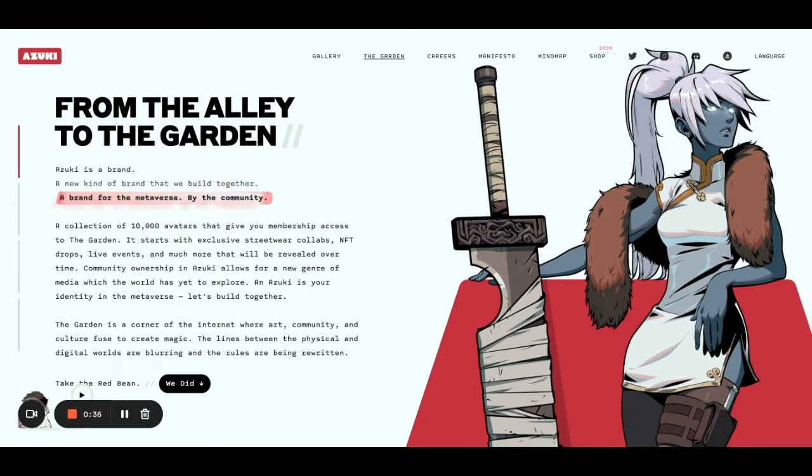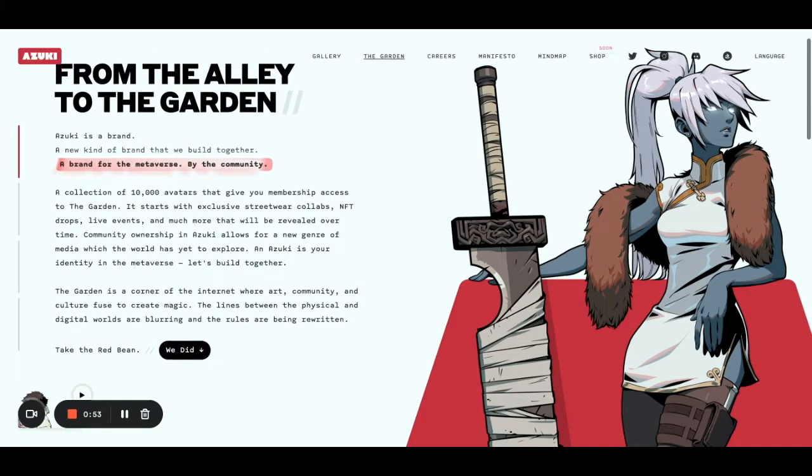So it's the entering point — the Discord channel, the entering point to all the airdrops that you will receive, the shop, the physical merch that's coming along the road, and all the crazy things that the creators of Azuki have prepared for us.